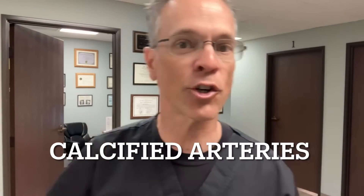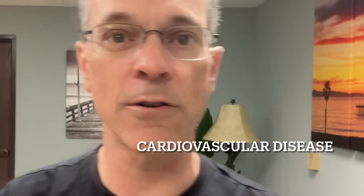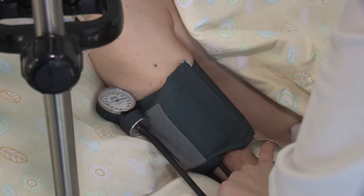Calcified arteries are a major component of cardiovascular disease and high blood pressure. As calcium starts to develop on the inner lining of the artery called the lumen, it starts to calcify and make the arteries stiffer and harder, and that's how it increases blood pressure.